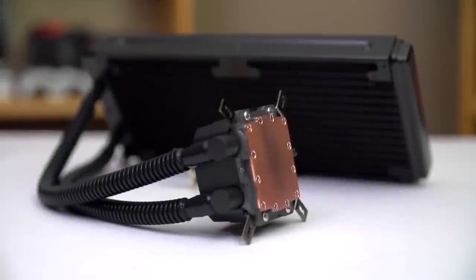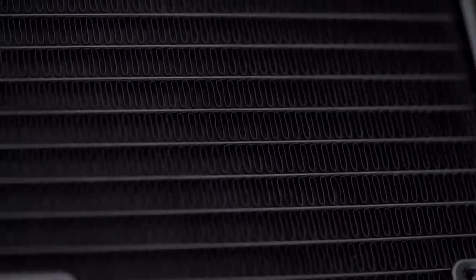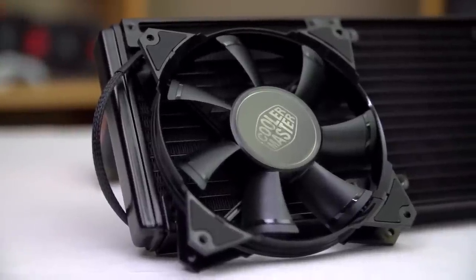Cooler Master Neptune series CPU coolers are available in a variety of radiator sizes to perfectly suit your next build. Click now to learn more.